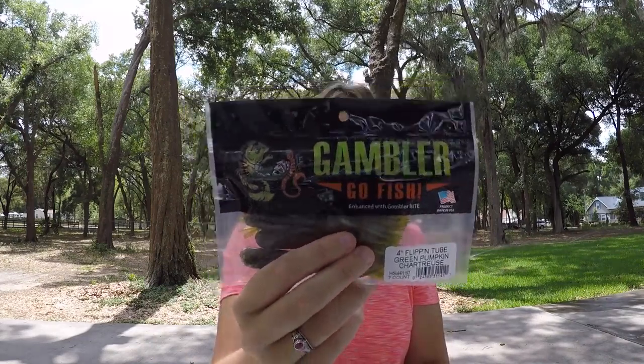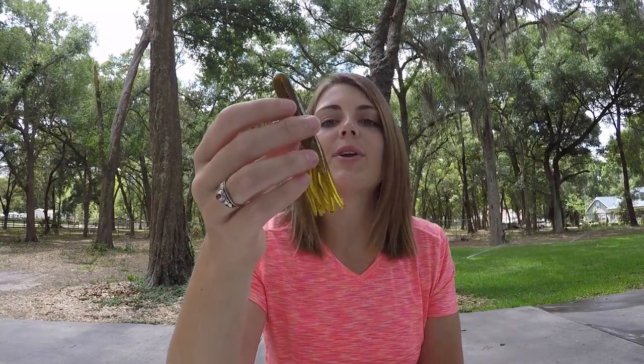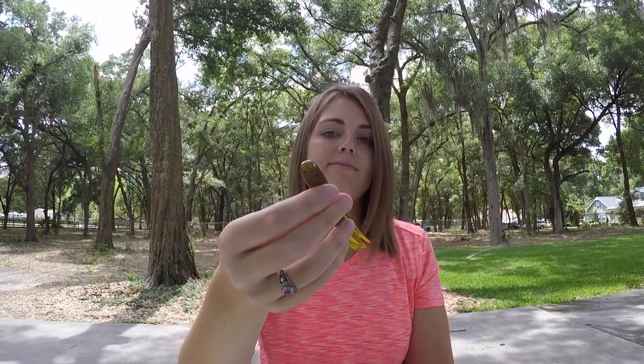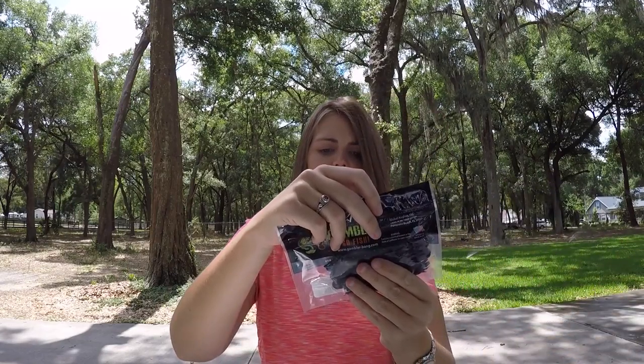Next we have four-inch flipping tubes in green pumpkin chartreuse. I can't say I'm a tube user, but these are full of salt. I don't ever really use tubes, but green pumpkin chartreuse is a great color. Next we have another bag of four-inch flipping tubes in black and blue.